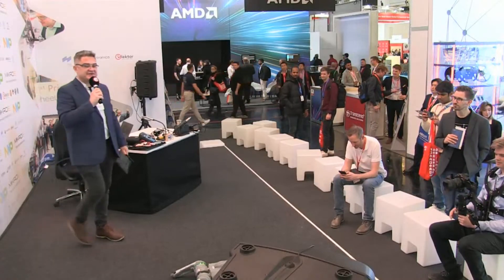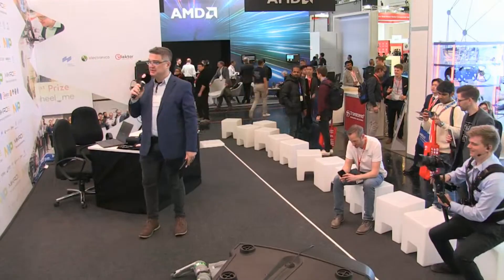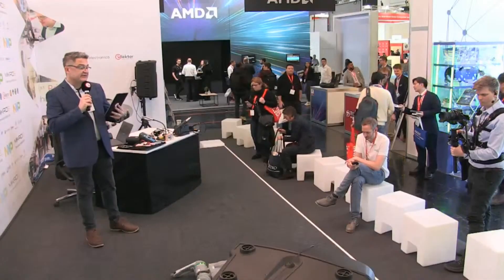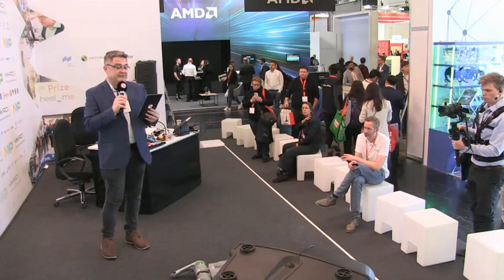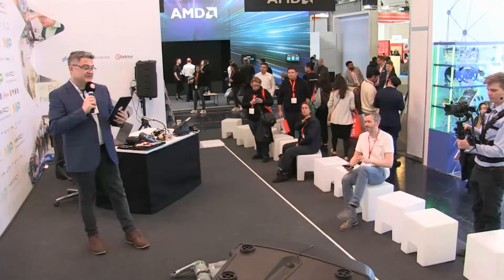Hello and welcome back to the Electoral Stage, the Fast Forward Stage by Electronica and Elector, where we've had the opportunity to meet some of the startups attending here as part of the Electoral booth as guests. First up, I'd like to welcome Quadruped — a spin-off of My Bot Shop, which specializes in the development and distribution of research and development components.